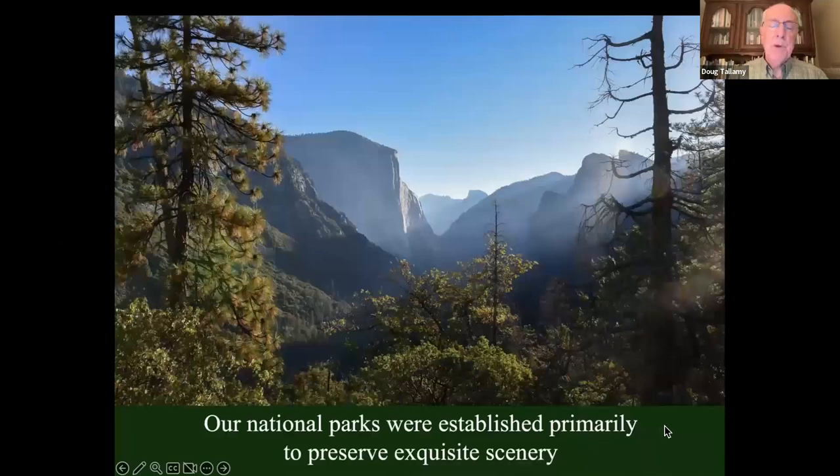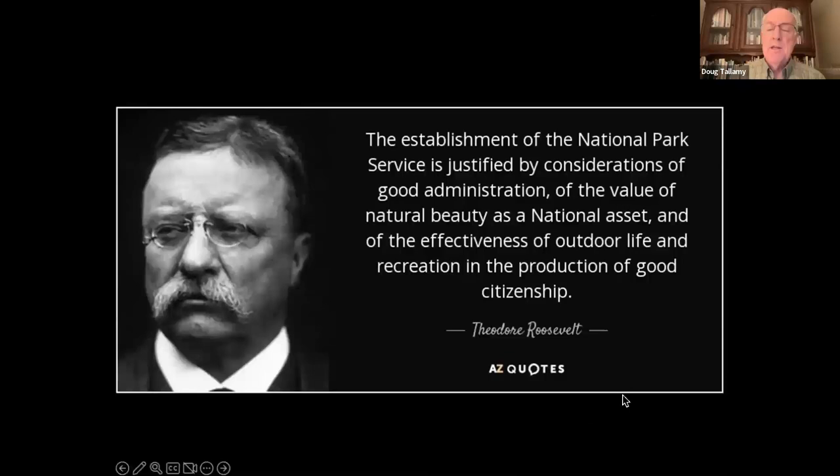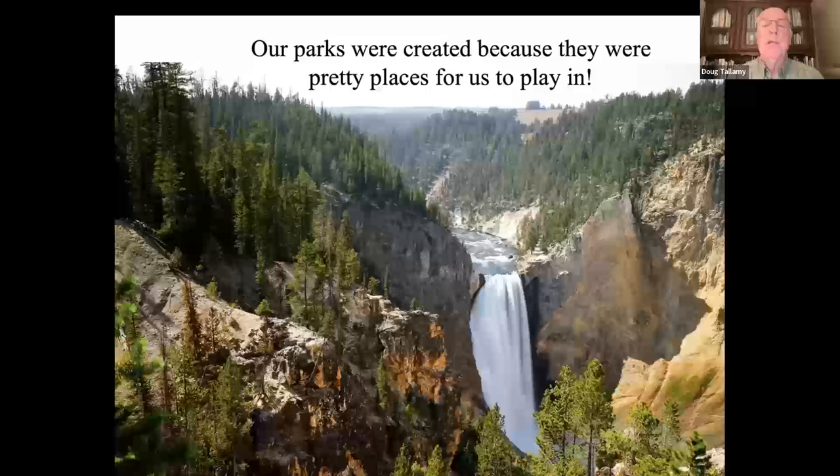We do have parks and preserves. Our national parks were established primarily because they were gorgeous places with exquisite scenery. Teddy Roosevelt did a lot of that. He described his motivation: the establishment of the National Park Service is justified by the value of natural beauty as a national asset and the effectiveness of outdoor life and recreation in the production of good citizenship. Translation: our parks were created because they were pretty places for us to play in — not for conservation.